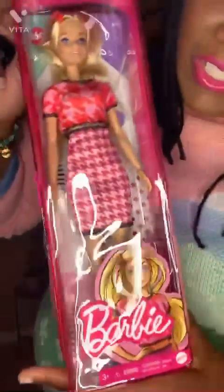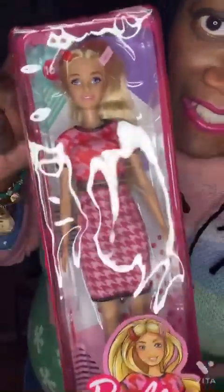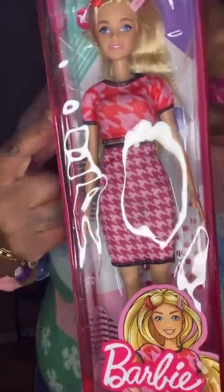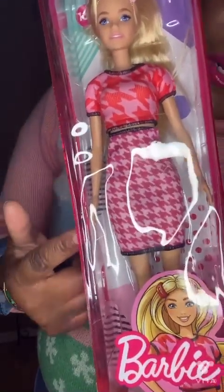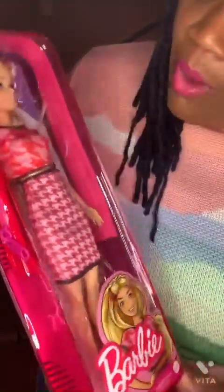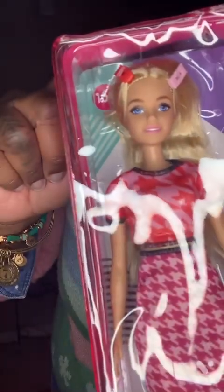This is another Barbie Fashionista doll — number 169. I love how her top and her skirt contrast. She's got a large houndstooth print on top and a smaller print on her skirt. But what really did it for me were her hair clips — her barrettes.